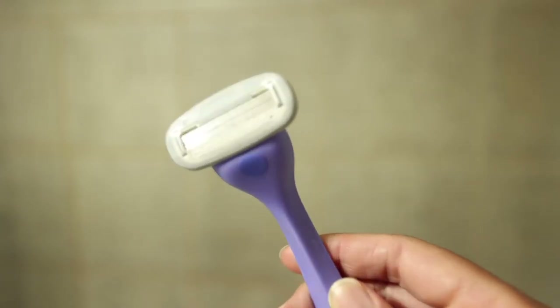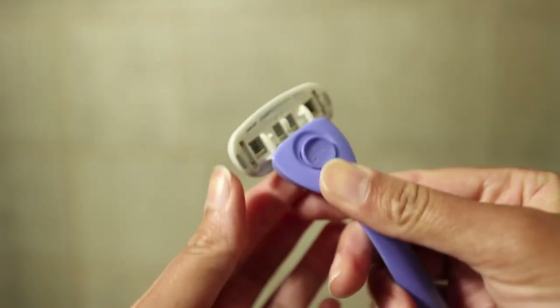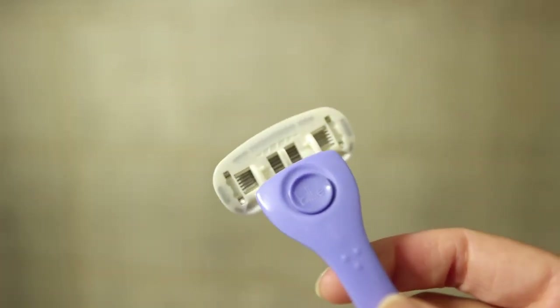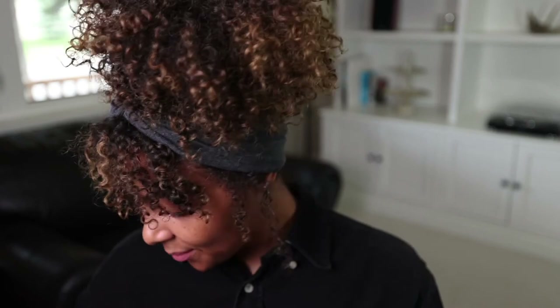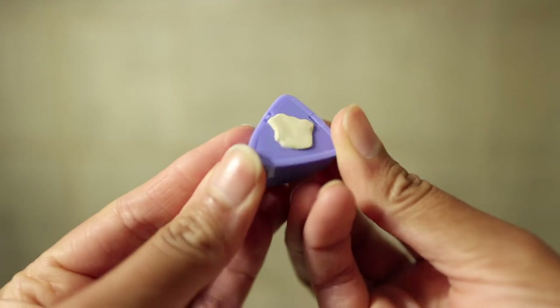It has five blades, so you get a nice close shave. They also sent me a replacement blade — even though this one is still pretty good, it's probably time to change it for sanitary reasons. I'm going to show you guys how easy it is: it basically just pops off like your normal razor, and then you slip the handle into the new blade and you're good to go — it takes all of 10 seconds. Now I want to show you the holder, because it is — I mean, look at what they say on the package — it's magical.